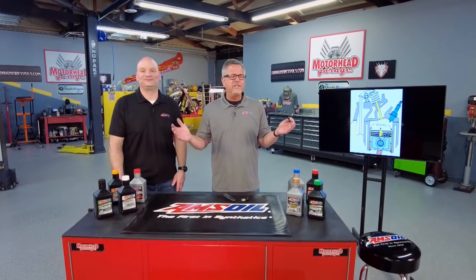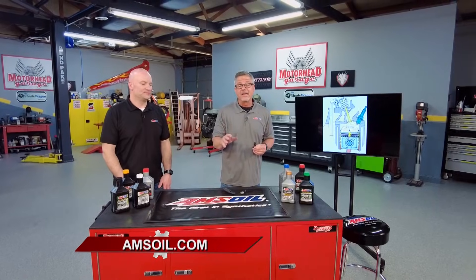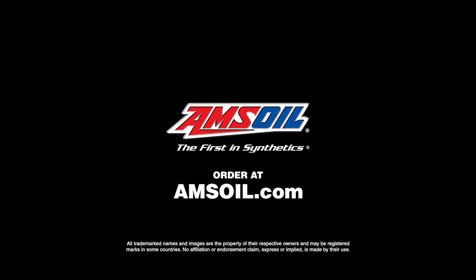Whether you have a snowmobile, four-wheeler, ATV, UTV, boat, or car, every engine is going to have some kind of blow-by — all that debris getting down into the oil. So you better use the best oil you can by going to amsoil.com.